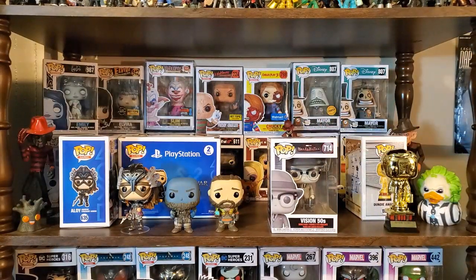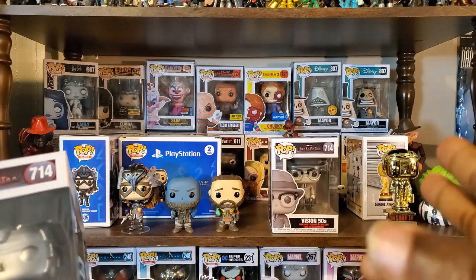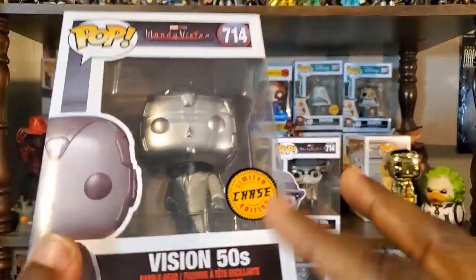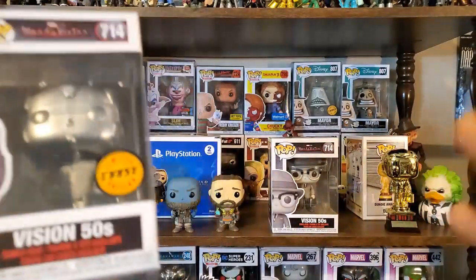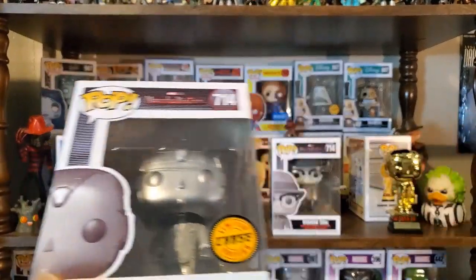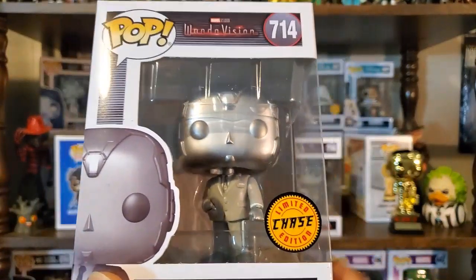I actually ordered from two different companies and one of them came through for me. I do have the Vision chase now — I think I got the regular Vision from Hot Topic and ended up with the chase from Entertainment Earth. With both companies you get a chance to get a chase if there is a chase variant. I feel like it's been almost even between getting chases from Entertainment Earth and Hot Topic — they both seem pretty fair about giving you a shot at chase figures.